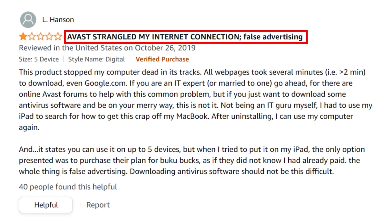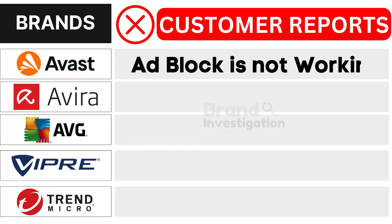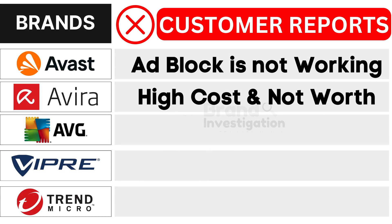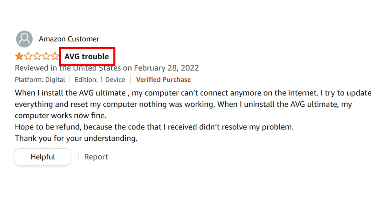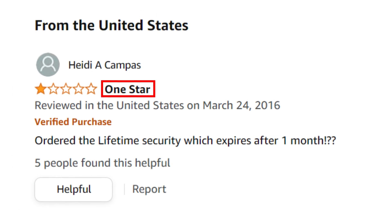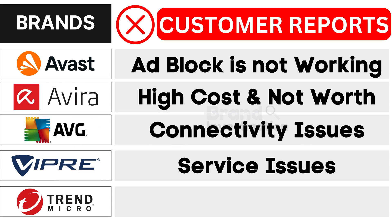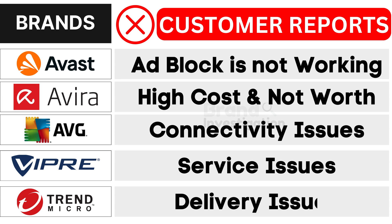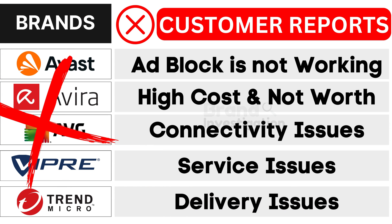First, Avast antivirus brand faces advertisement blocking and is reported as not working. Second, Avira antivirus brand grapples with high cost and not being worth it. Third, AVG antivirus brand encounters connectivity issues. Fourth, Vipre antivirus brand confronts service issues. And fifth, Trend Micro antivirus brand suffers from delivery issues, as reported by customers. As a result, customers have strongly opted to avoid these brands.